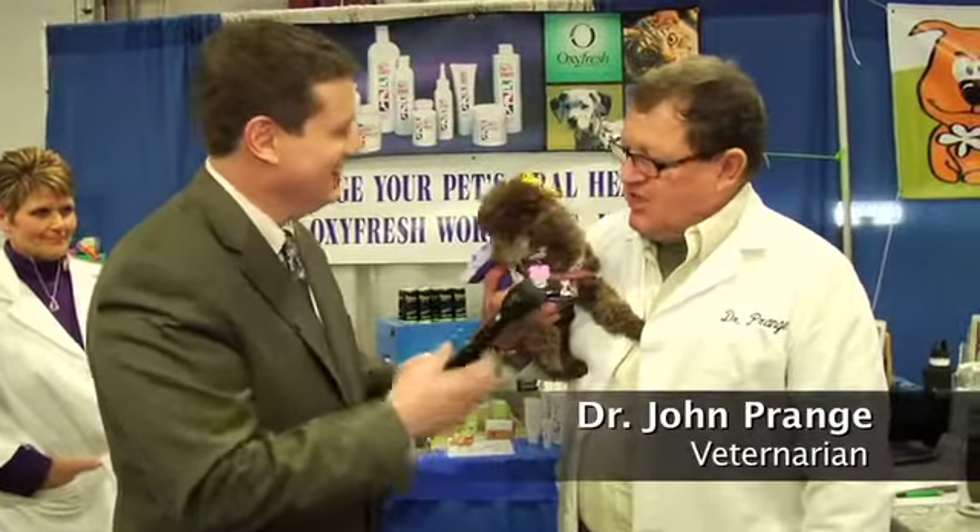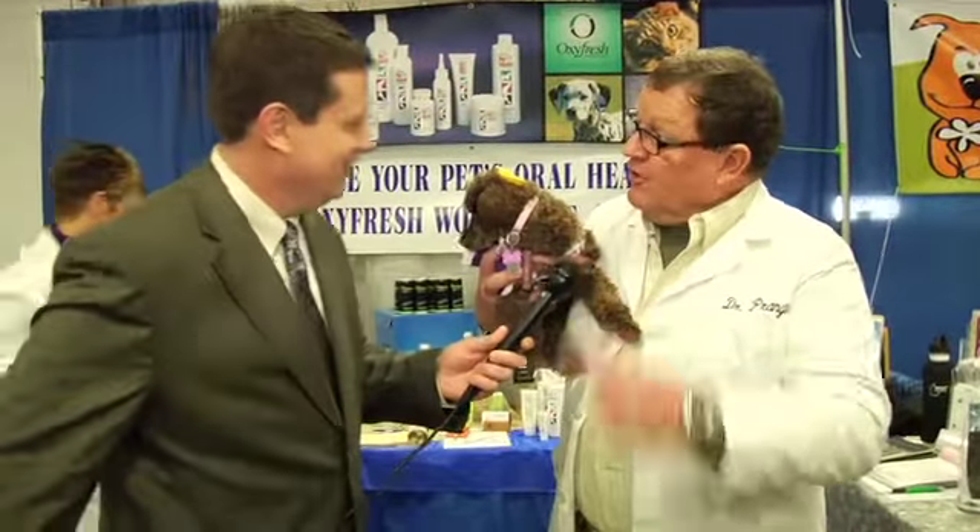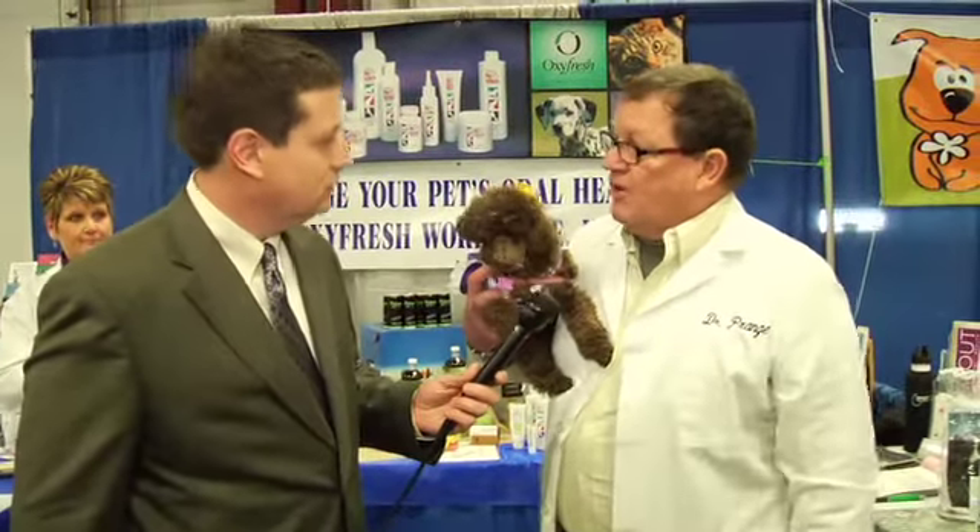I've been using these products in my practice for 16 years. Dental disease is the number one disease in dogs and cats over the age of three. Why? The pet owner doesn't do anything about managing it. Think what your own teeth would look like if you didn't brush your teeth every day.